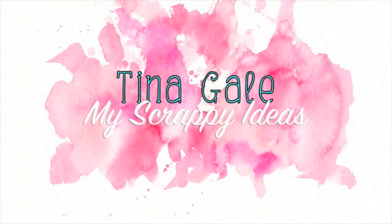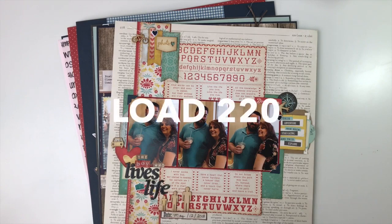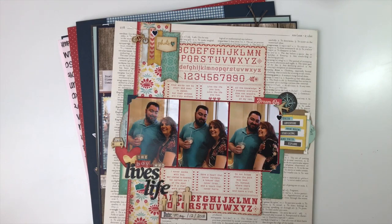Hi guys, Tina Gale here, and I thought I would do a little recap. I'm participating in the LOAD 221 Challenge this month for Layout a Day, which I've always wanted to do, but I always thought was crazy because I probably only created 20 some odd layouts last year. So what makes me think I can do one every day in February?